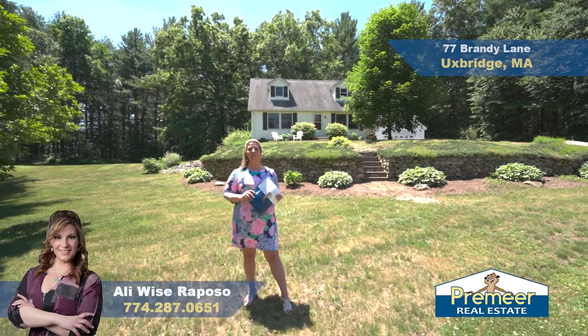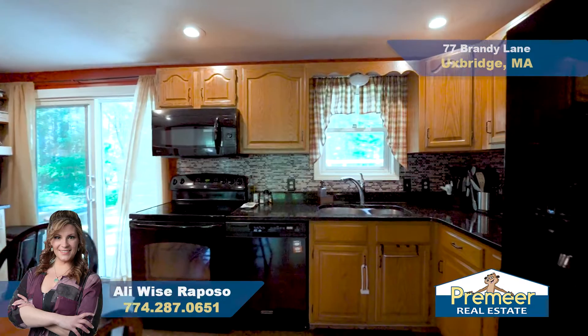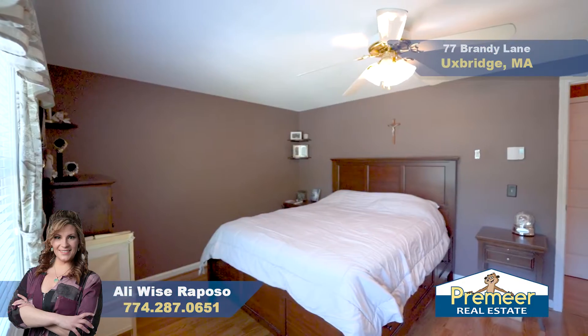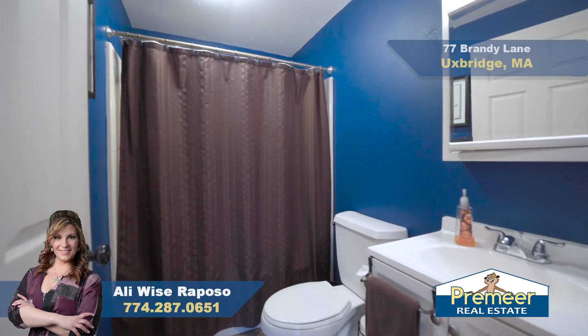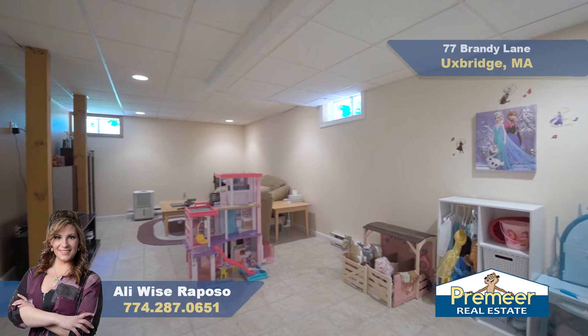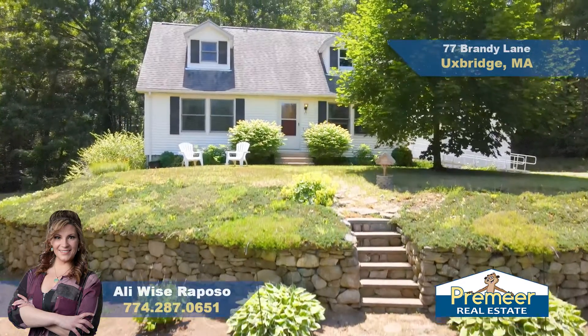Hey there, Allie Wise-Ripozo with Premier Real Estate. Today I have the privilege of showing 77 Brandy Lane, located in the awesome town of Uxbridge. We are closer to the Mendon side on over an acre of land, about 10 minutes to Route 146 and north to 495 about 20 minutes.